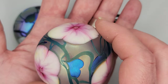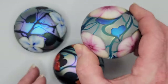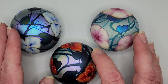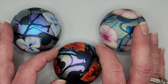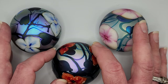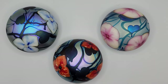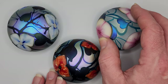Someone might say those sure look like Orient and Flume paperweights — and they most certainly do. But Mr. Loughton was from Illinois, and Orient and Flume — F-L-U-M-E — is from Chino, California. I'll get into a couple of my Orient and Flume paperweights in just a moment. But those three are by Charles Loughton, Loughton Art Glass — vintage and early for his work. Take those in and you'll know what to look for when searching for Charles Loughton glass.